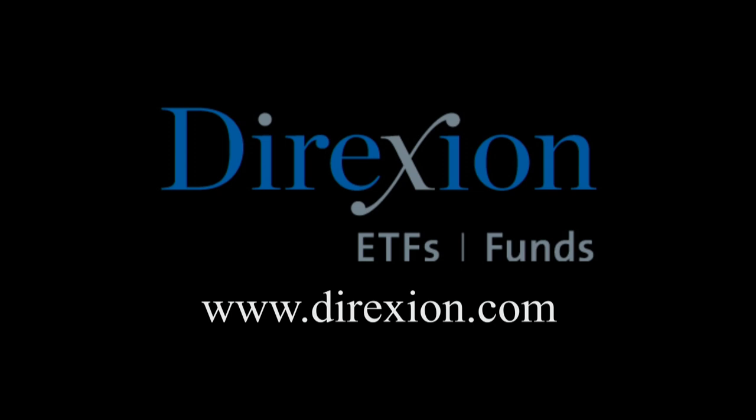Biotech is booming, but for how long? Whether you think the biotech bull has room to run or has run its course, trade LABU or LABD — Direxion's daily S&P Biotech 3x bull and bear ETFs. Visit direxioninvestments.com/biotech today. Please read the prospectus carefully before investing. An investment in the funds is subject to risk including possible loss of principal. Distributor: Foreside Fund Services LLC.